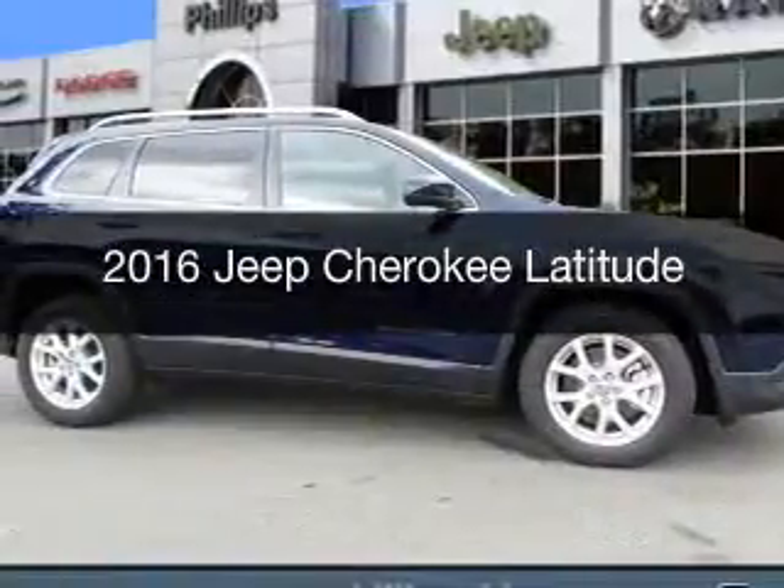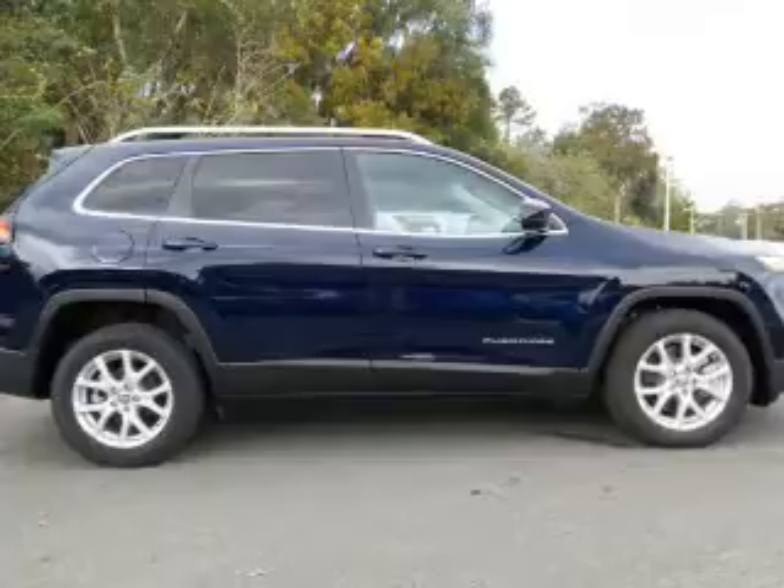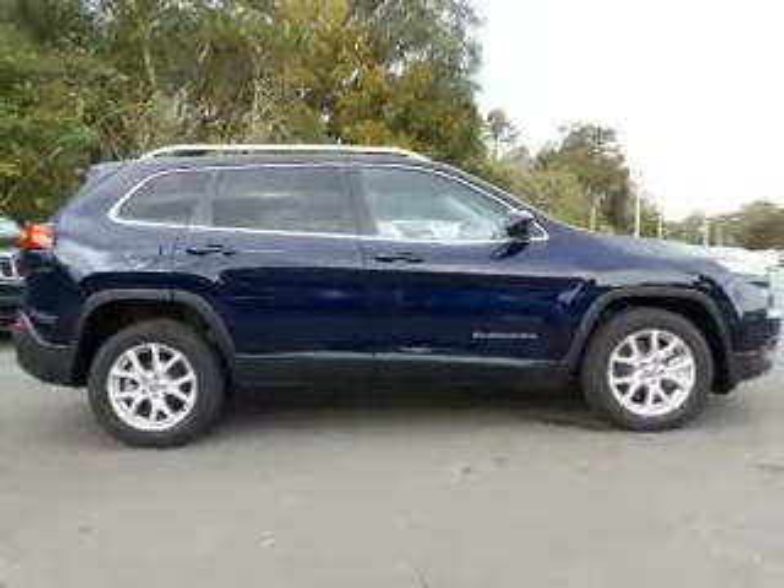This is a new 2016 Jeep Cherokee. It's powered by front-wheel drive, a 2.4-liter four-cylinder engine, and an automatic transmission.